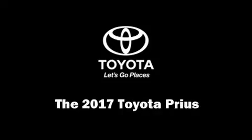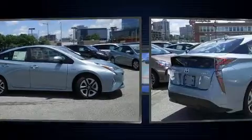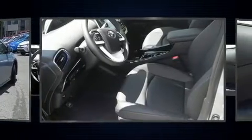Get excited about the 2017 Toyota Prius. Smooth gear shifts are achieved thanks to the 1.8-liter four-cylinder engine, and for added security, Dynamic Stability Control supplements the drivetrain.